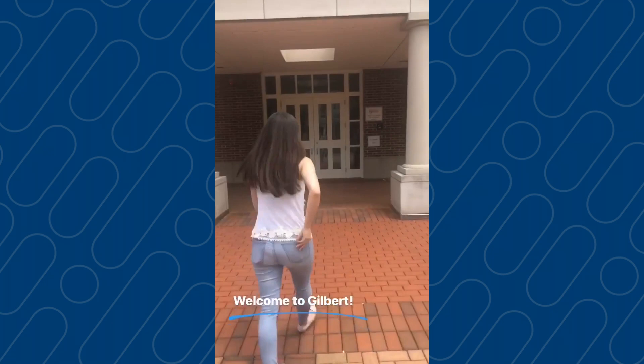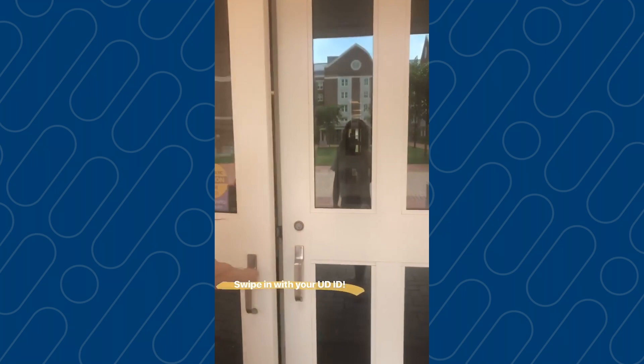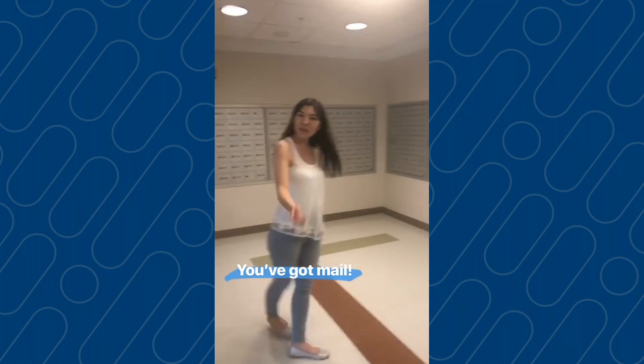Every time you come home you're gonna swipe in just like this. Right as you come in on your left you'll see your mailboxes, and you'll use your room key to get in and get your mail.